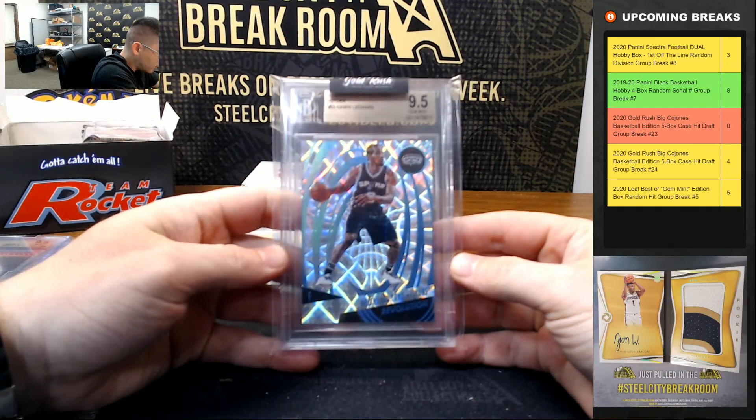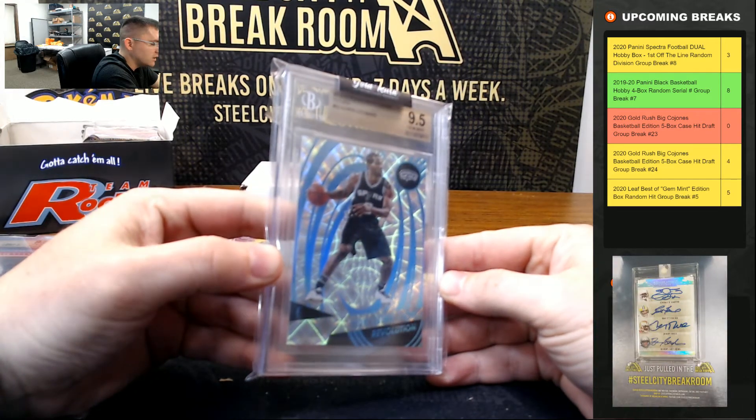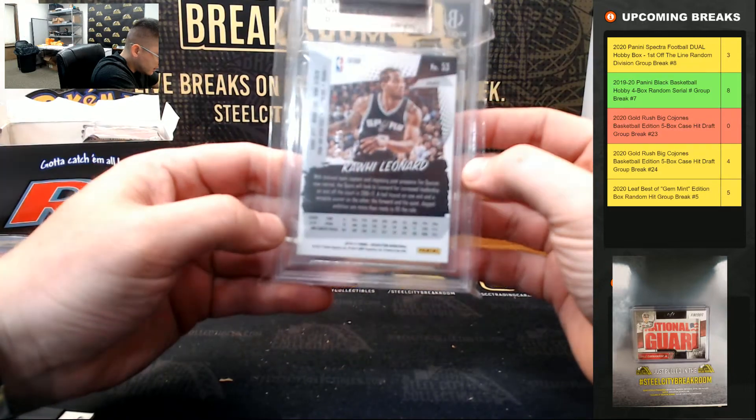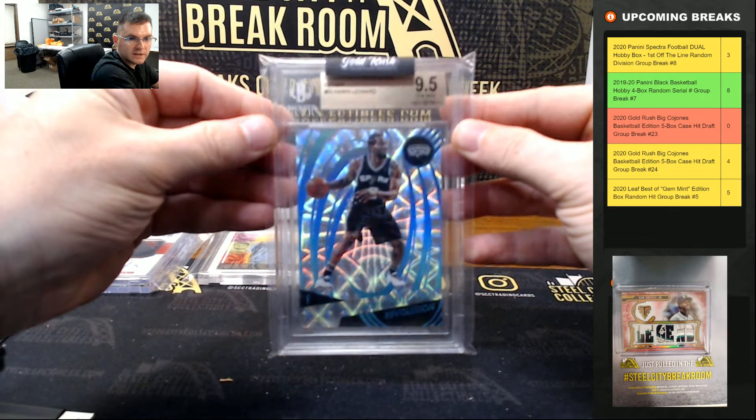Kawhi Leonard 2016-17 Revolution Futura — 9.5 gem, and that's the two of 25. So Kawhi Leonard, two of 25.